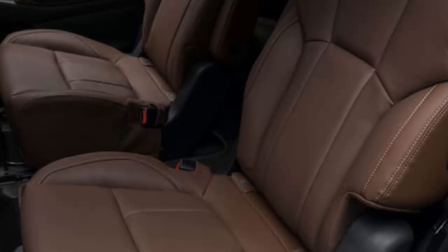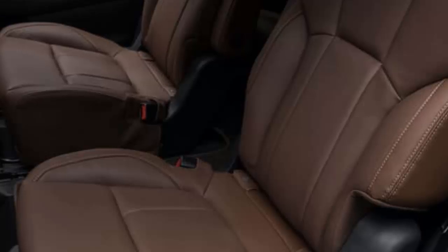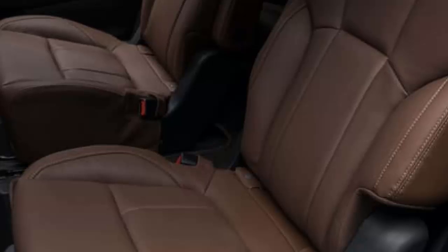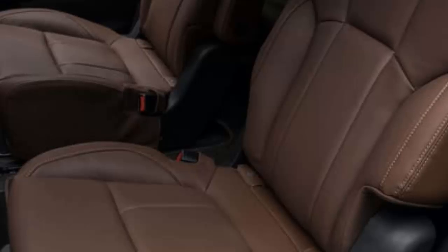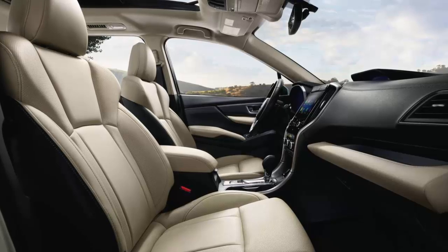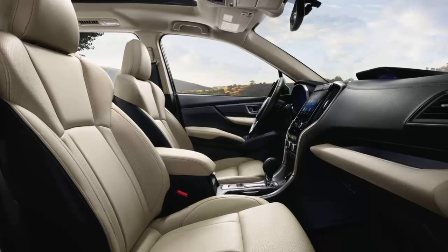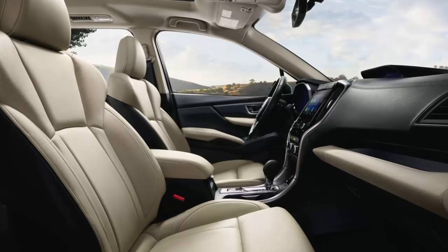Also included are voice controls and a 4G LTE Wi-Fi hotspot. This limited tester came with second-row captain's chairs, 20-inch wheels, adaptive LED headlights, automatic high beams, LED fog lights, leather upholstery, a power-adjustable front passenger seat, additional driver's seat adjustments, heated outboard second-row seats, rear door sunshades, dual third-row USB ports, and additional leather cabin accents. Safety features include blind spot detection with lane change assist and rear cross-traffic alert.